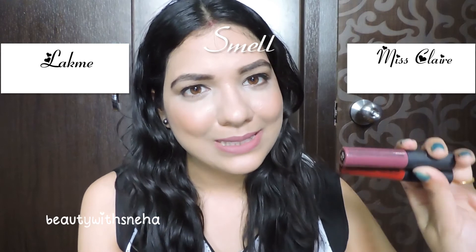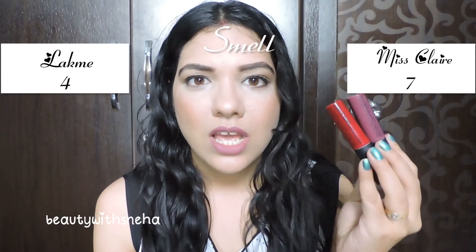The next point is the scent. Both have vanilla smells. Miss Klairs has a stronger vanilla smell compared to Lakme. The Lakme ones do smell like vanilla, but not very strong. It depends on personal choice — some people prefer a lighter smell and some prefer a stronger one. I like vanilla smell, so I would give this point to Miss Klairs Lip Creams. The score becomes 7 and 4.